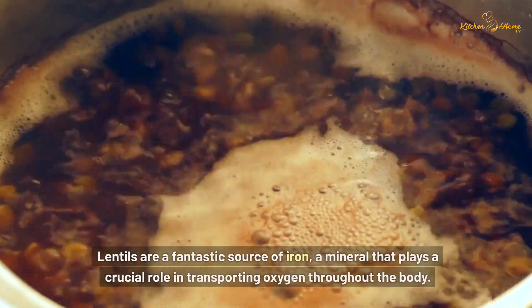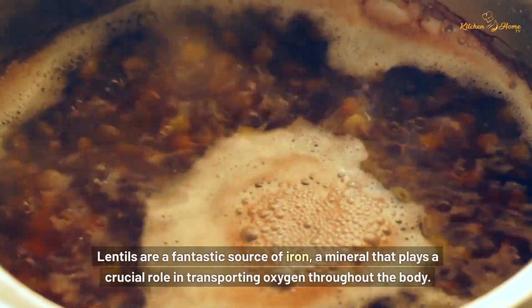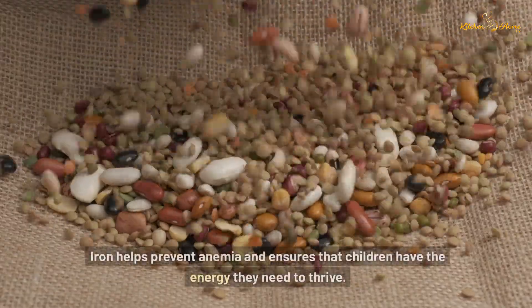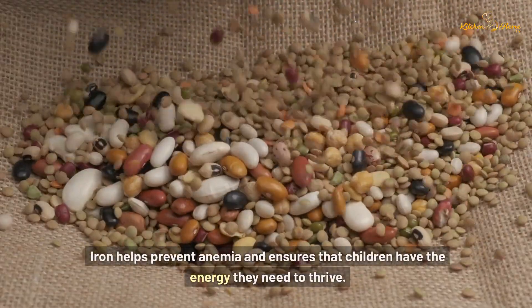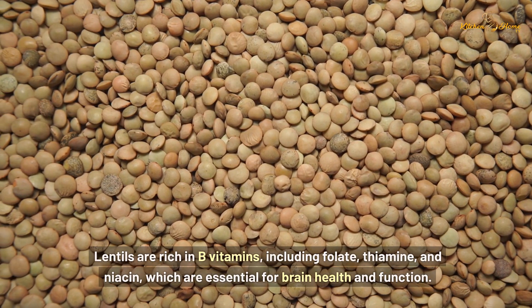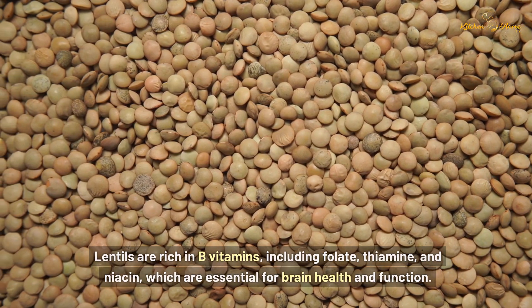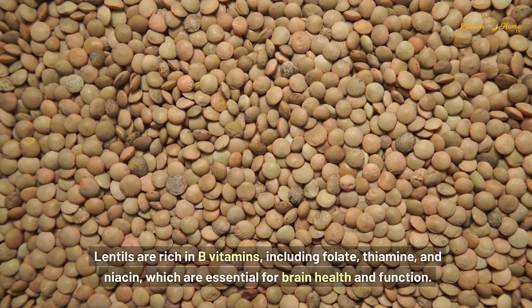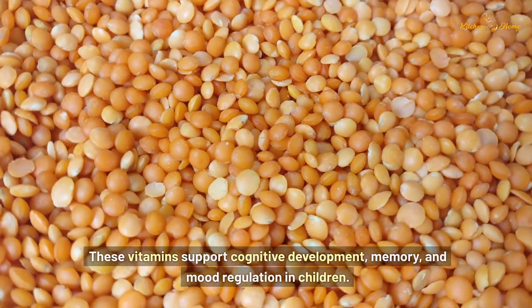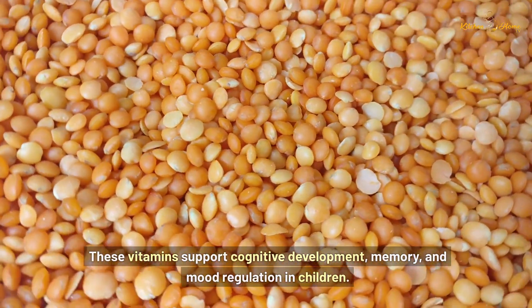Lentils are a fantastic source of iron, a mineral that plays a crucial role in transporting oxygen throughout the body. Iron helps prevent anemia and ensures that children have the energy they need to thrive. Lentils are also rich in B vitamins, including folate, thiamine, and niacin, which are essential for brain health and function. These vitamins support cognitive development, memory, and mood regulation in children.